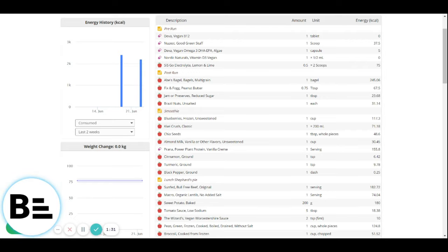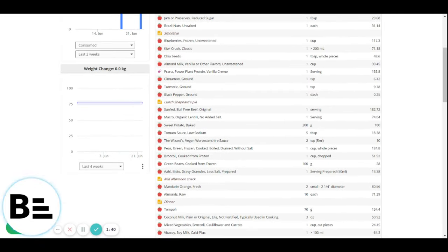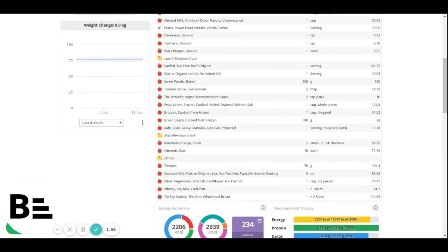Lunch was the shepherd's pie: Sun Fed bull-free beef with lentils, sweet potato, some tomato sauce, some Worcestershire sauce, peas, broccoli, greens and a little bit of gravy. A mid-afternoon snack was two mandarins with a handful of almonds. Dinner was the Thai curry with the Thai paste — I couldn't find that on Cronometer so I didn't put it in — with tempeh, coconut milk, mixed frozen vegetables, some soy milk and some bread because there was no rice.